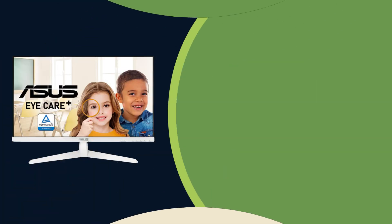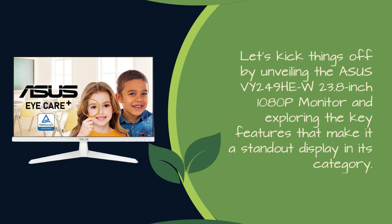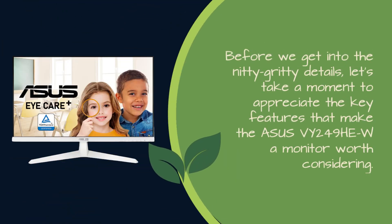Let's kick things off by unveiling the ASUS VY249HEW 23.8-inch 1080p monitor and exploring the key features that make it a standout display in its category. Before we get into the nitty-gritty details, let's take a moment to appreciate the key features that make the ASUS VY249HEW-A monitor worth considering.